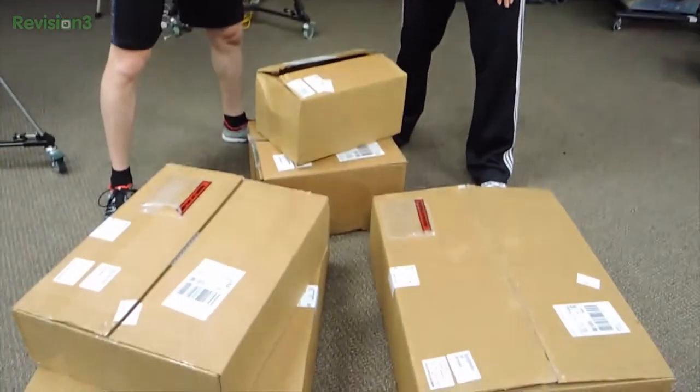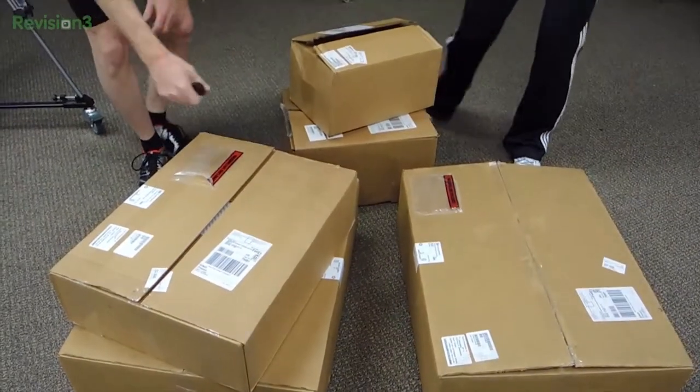We just walked in from the gym. We apologize for the — Geek Fit — we apologize for the wardrobe. We gotta do what we gotta do. We were too excited because look at these boxes. This arrived while we were gone. We have got to unbox it. We can't change, we can't do anything, we can't even think until we unbox this stuff. Let's do it!